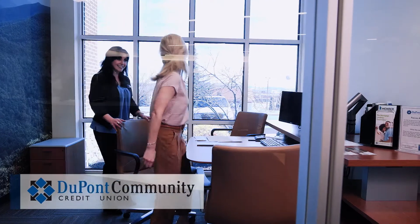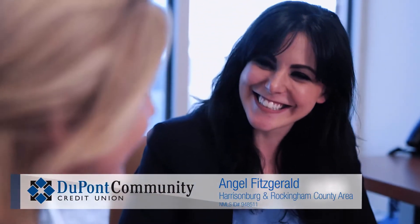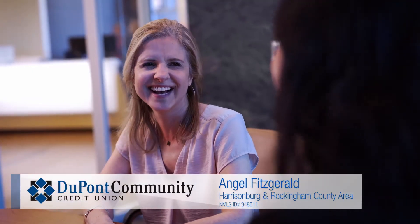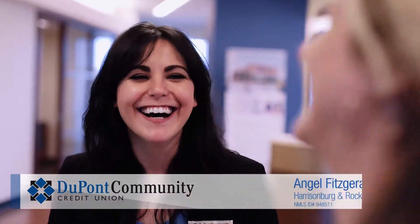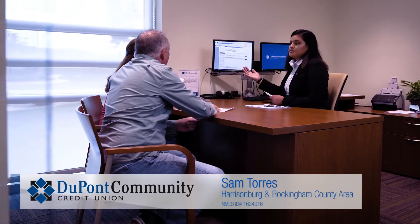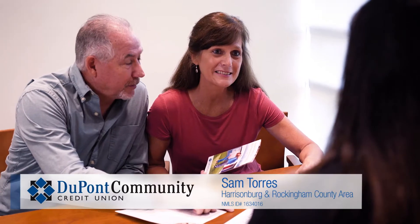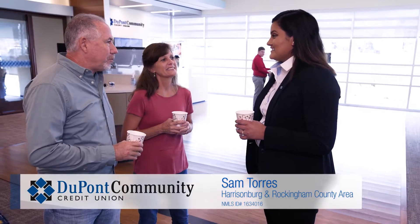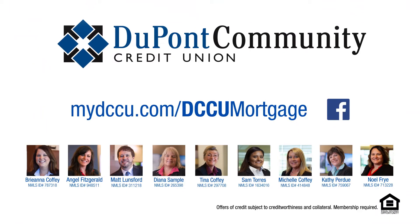DCCU is a great choice for a mortgage because we love our members, we love our community, and we're a family team that's going to get you and your family into your new home. I love my job because I get to help people every day and help them complete one of their biggest dreams — owning a home. DCCU is the best place for a mortgage because we are community-based, member-focused, and everybody works together to make sure that every member is taken care of.